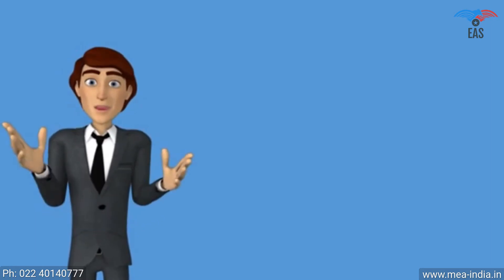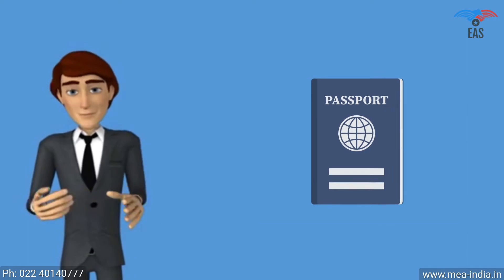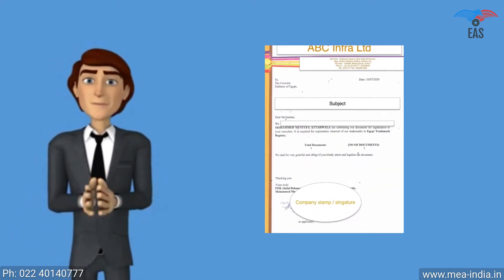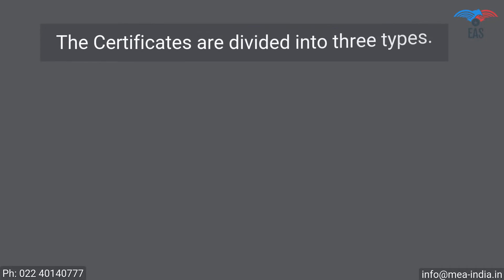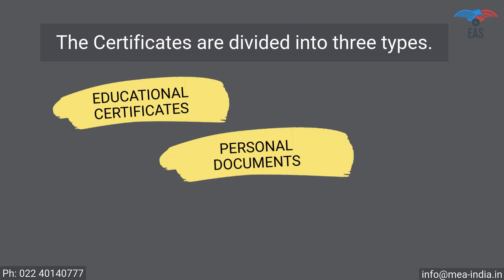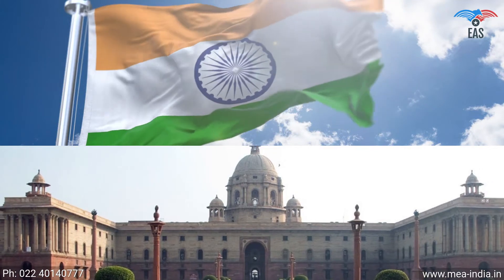Original documents requiring apostille need supporting documents. For personal or educational documents, a civil ID copy such as a passport copy or driving license copy is required. For business documents, a company covering letter addressed to the Ministry of External Affairs is required.